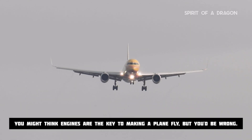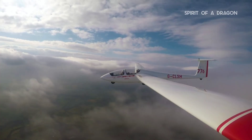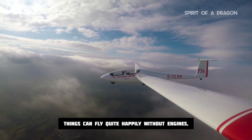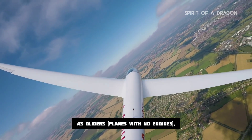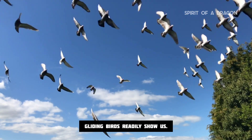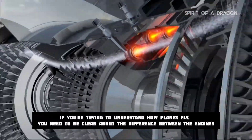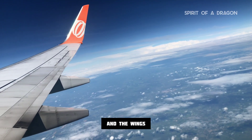You might think engines are the key to making a plane fly, but you'd be wrong. Things can fly quite happily without engines — as gliders, planes with no engines, paper planes, and indeed gliding birds readily show us. If you're trying to understand how planes fly, you need to be clear about the difference between the engines and the wings and the different jobs they do.